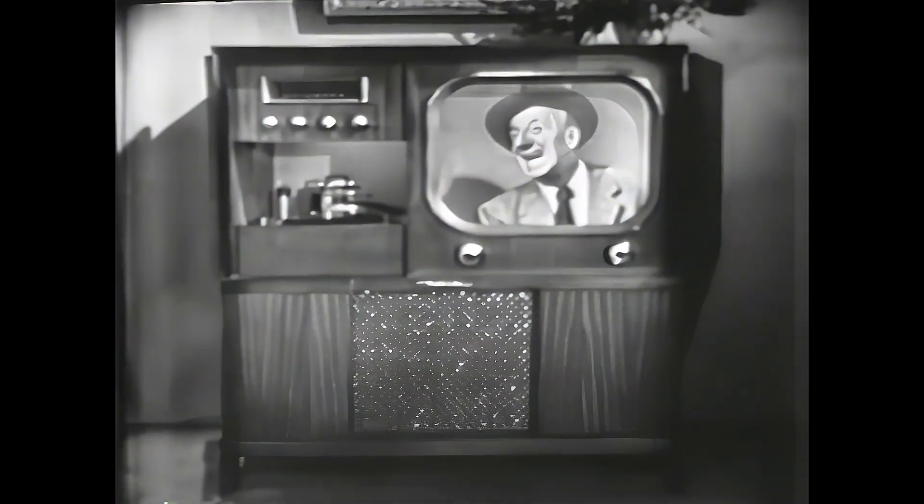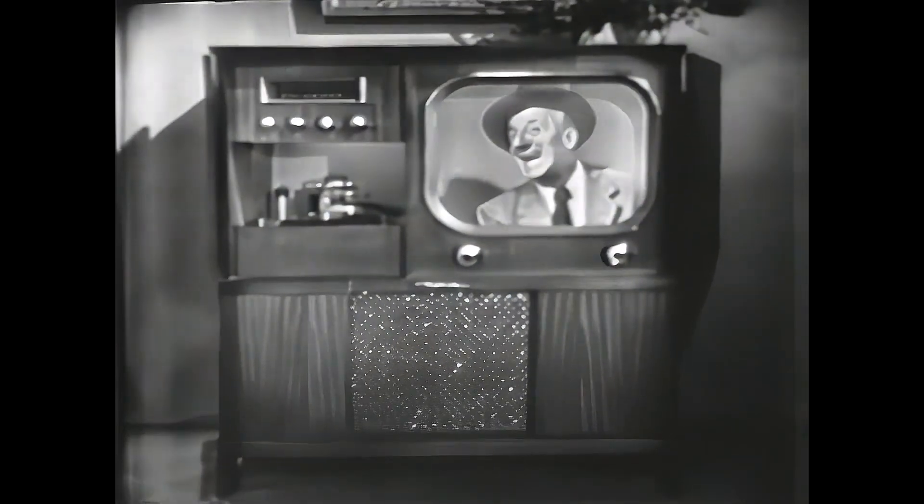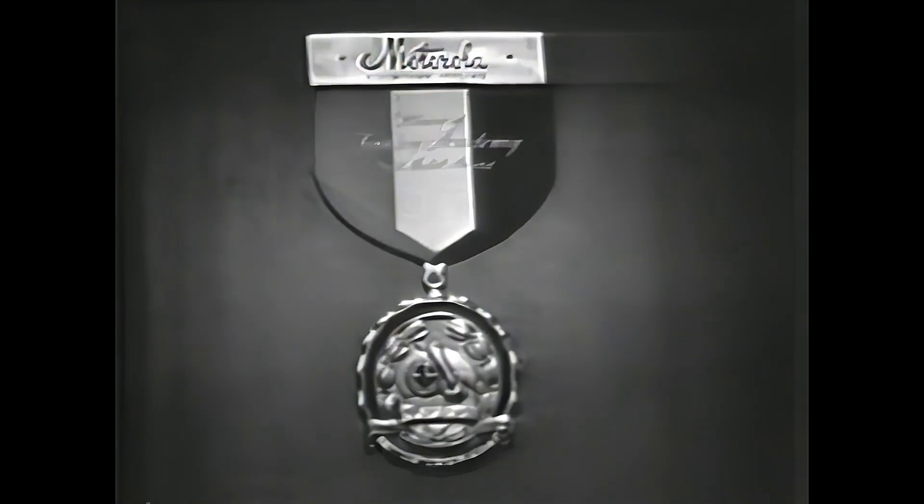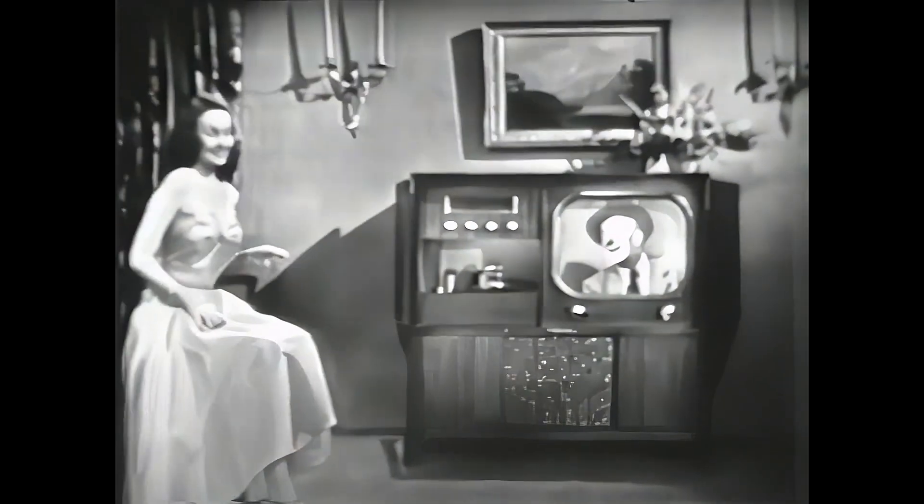Like this Motorola Modern in Elsa Maxwell's smartly styled apartment. On the other hand, you may prefer traditional furniture. You'll find no lovelier television cabinet styles than those created by Motorola.